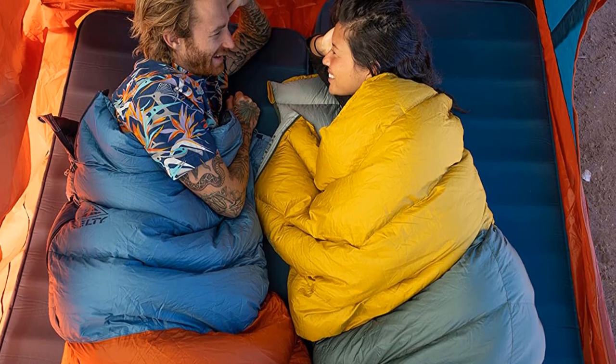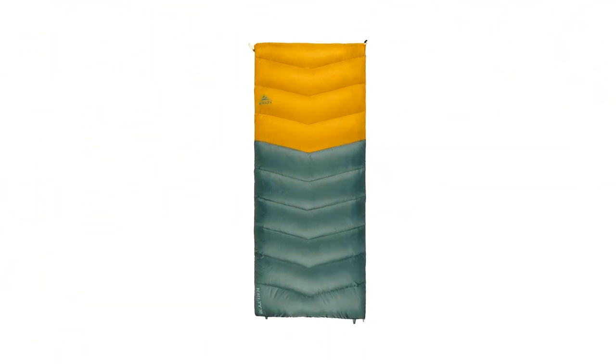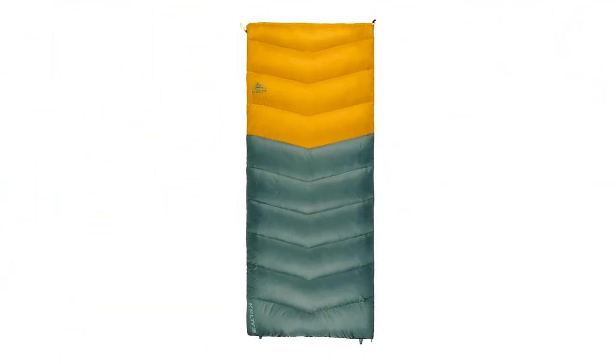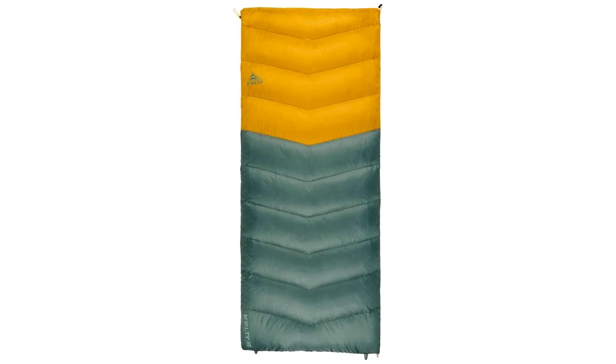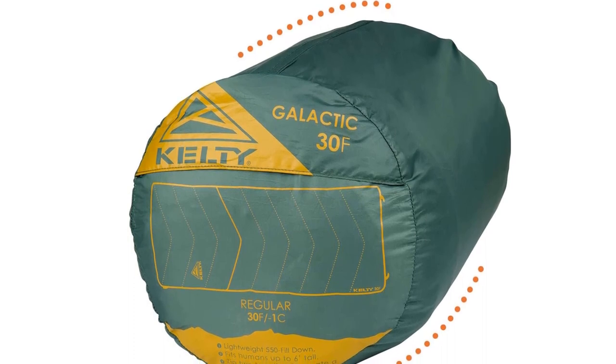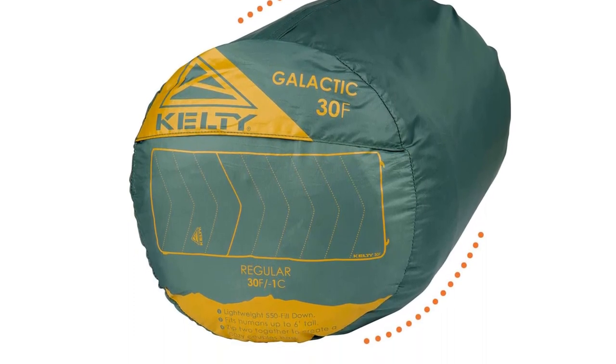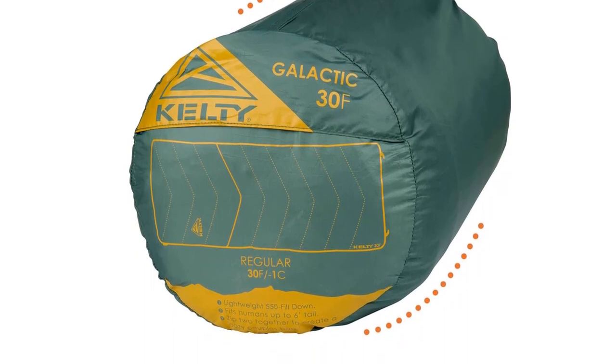This bag also lacks some of the extra features often provided by car camping bags. That said, this down-filled sleeping bag packs up small and lightweight enough for short hikes and trips with ample warmth per ounce. Make sure to check the links in the description below. That's all for this review — feel free to share your feedback.